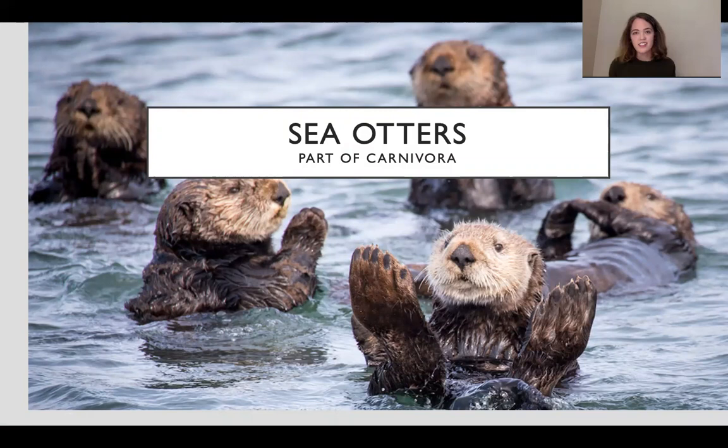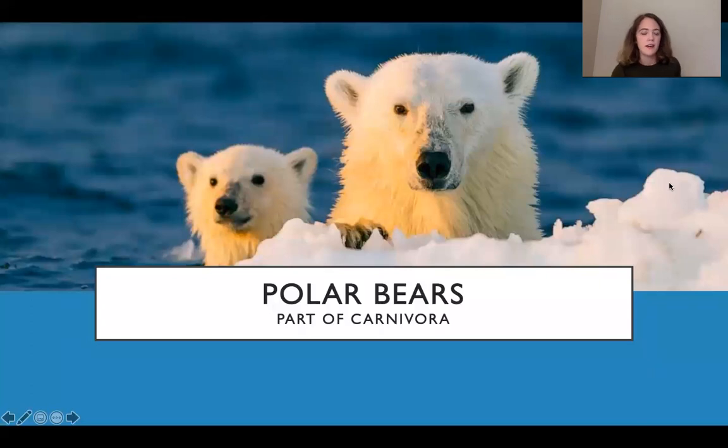Next we have our adorable friends the sea otters, also part of Carnivora. They are really intelligent — you might have heard about them collecting rocks and breaking open clams and sea urchins with those rocks. They're also very social, so they have social groups like you can see here. And then like I mentioned earlier, polar bears are also considered marine mammals by most people because even though they don't live their life underwater, they do live their life on ice, which is frozen water. They are also part of Carnivora and are very much so carnivores.